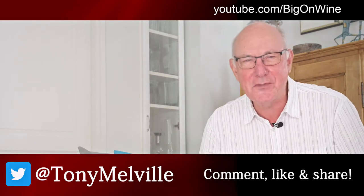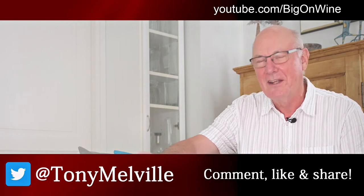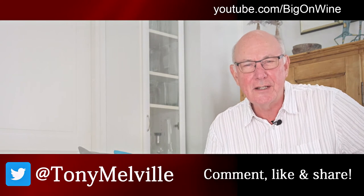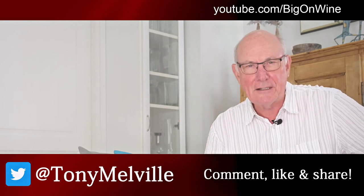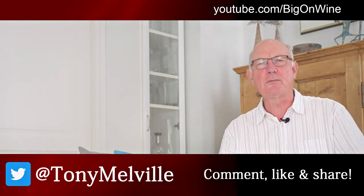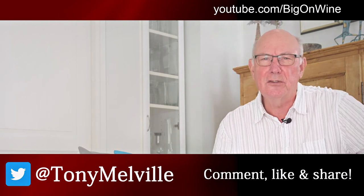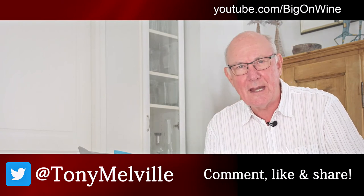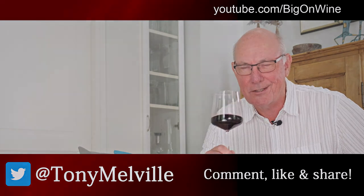Many thanks for tuning in and checking out this week's video — a little introduction to a sulfur-free Côte du Rhône from Côte d'Iron. Nice stuff, very much to my liking! If you've enjoyed what you've seen and heard, please give us a thumbs up, drop a comment below — we're always eager to receive your feedback. Share the video, follow me on my other social media platforms, and if you haven't already, subscribe by hitting the big red button and the bell icon. I'll be back next week with another great wine of the week. This is Tony Melville signing off — take care out there, be good to each other, enjoy your wines, and cheers!